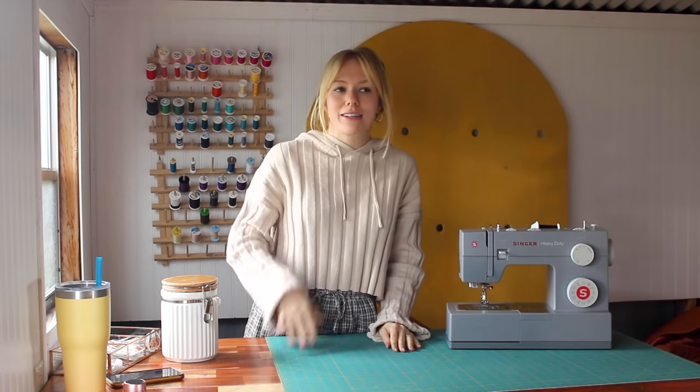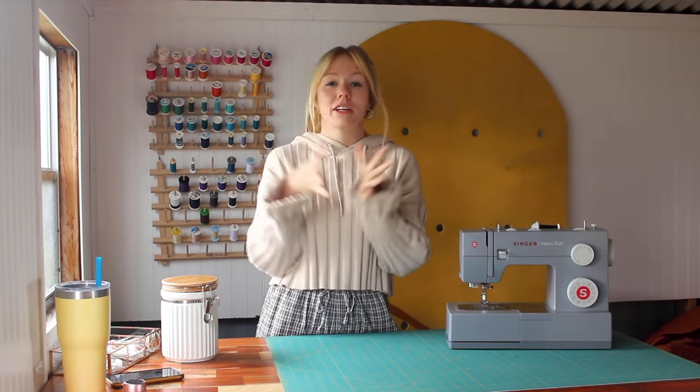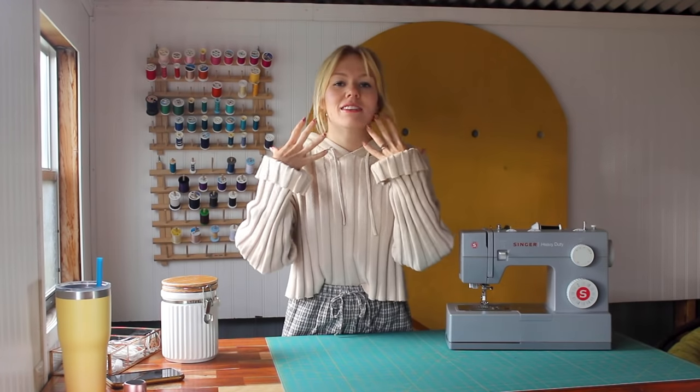Today is going to be different but similar. This thrift flip is a little more themed than usual. Typically I just grab some clothing and let the piece inspire me, but I went to the thrift store with a very specific idea. I'm sure you read the title — I'm obsessed with these quilted coats and I've been waiting to make some.